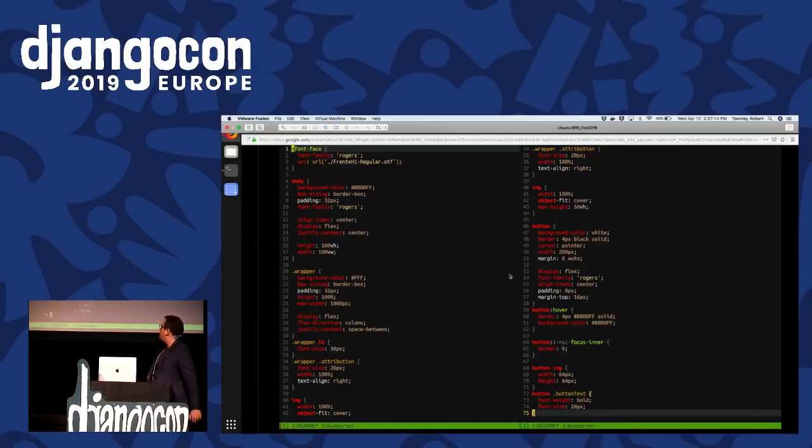Let's look at our initial CSS file. I've divided up the file into two different parts. We can see some areas for improvement — our selectors for the button include button, button:hover, button inner focus hover, button image, and button text. Same thing referencing different parts within wrapper, wrapper h1, and wrapper attribution. The ability to nest those would be kind of nice. Also, we are referencing colors in multiple places — the same color appears both in the general styles and in the button hover state. It would be less error-prone if we could store those in variables.